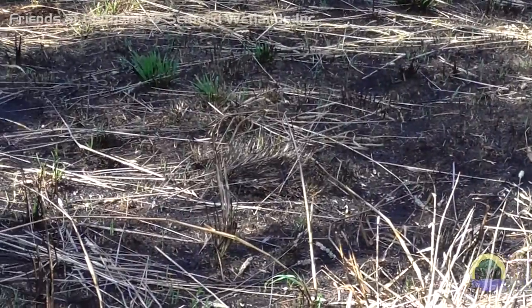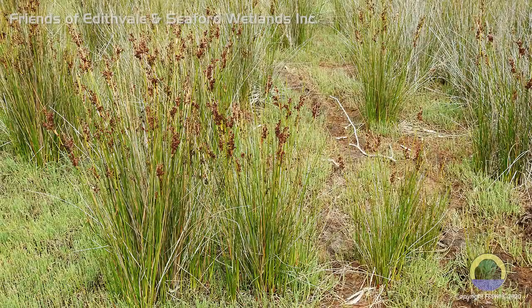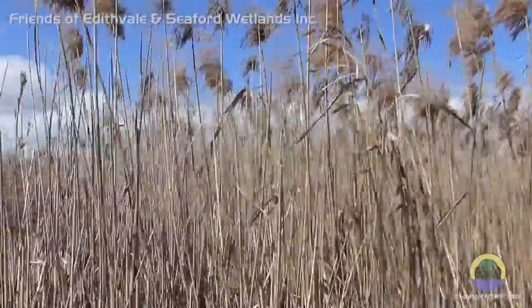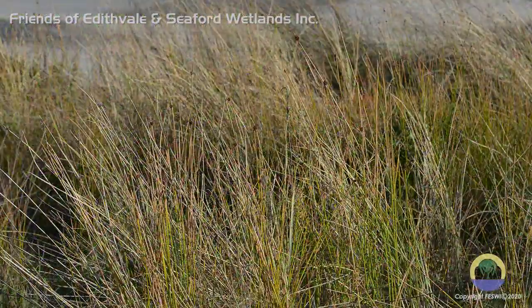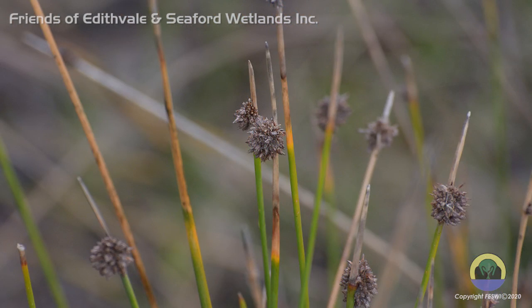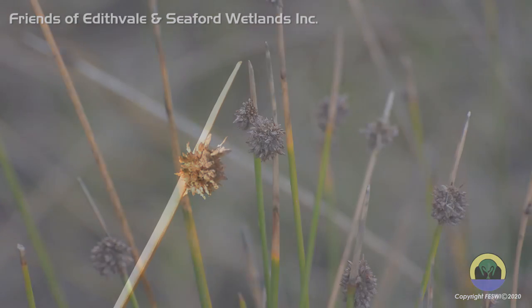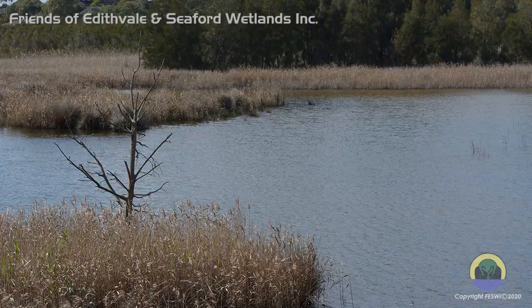Many plant species found at Seaford are salt tolerant and therefore better suited to the brackish water found there. The sea rush, for example, is easily identified — a clump of tall, spiked stalks with a flower bubble at the top. They prefer the shallow marshlands.